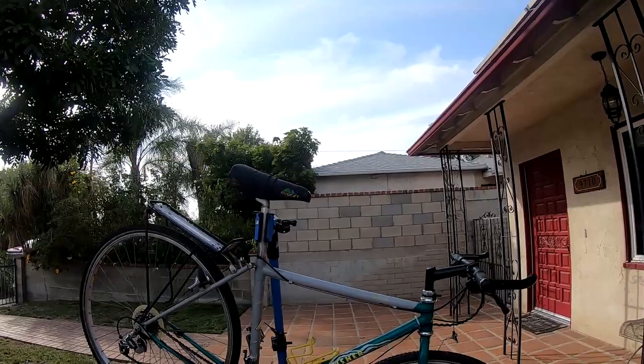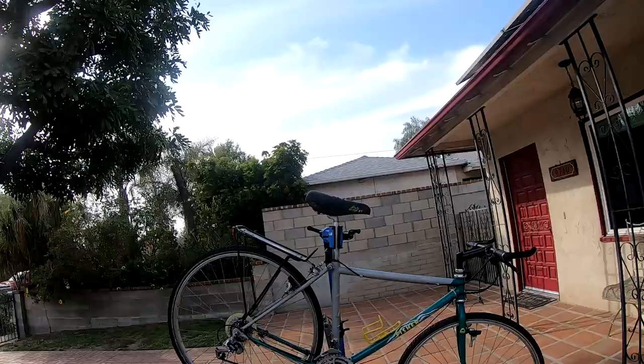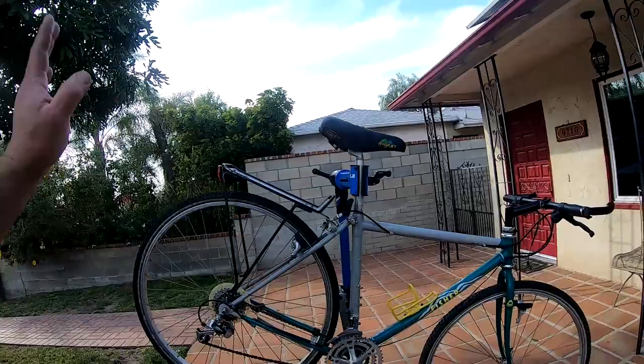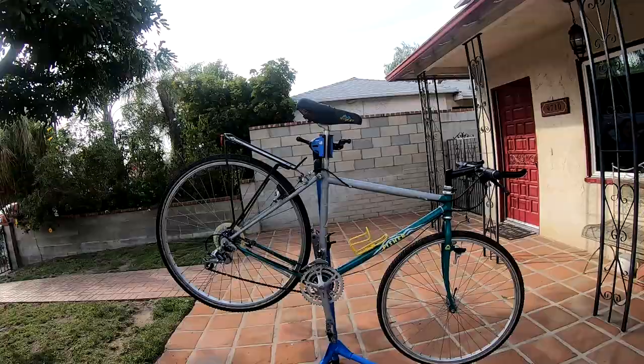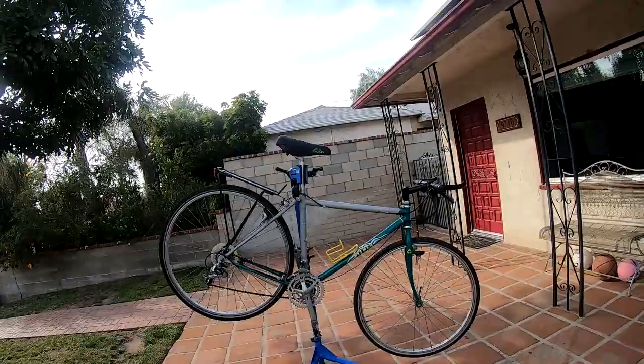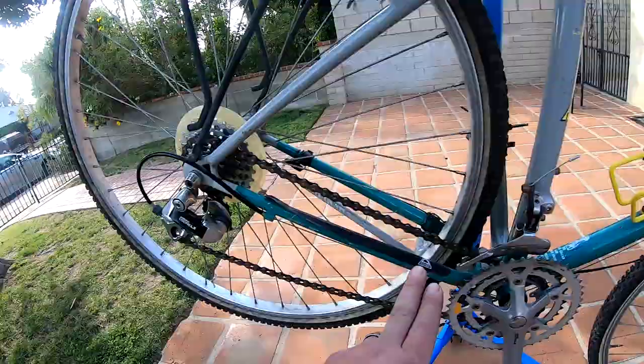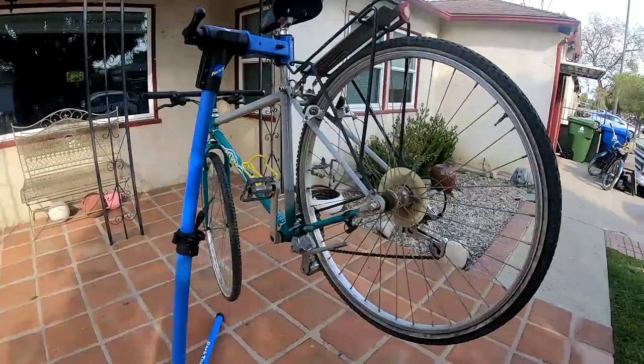Guys, if you're gonna sell a bike, please post good pictures. The only reason I was able to buy this one is because it had horrible pictures — I recognized the logo, that's it. If they would have had a good picture, someone else would have picked it up way before I found it. It was up there for like a month or two on OfferUp. Take a picture of the drive side, because if they had, everyone would have seen the Shimano Deore LX cranks, front derailleur, rear derailleur.